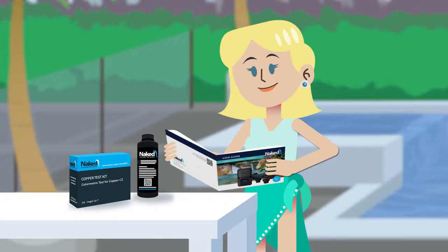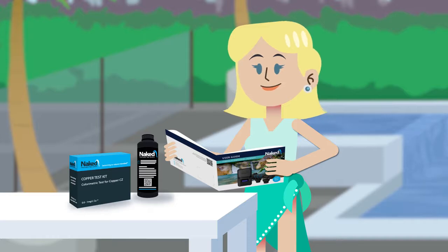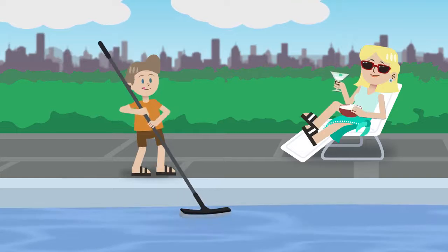Testing and managing your pool isn't that difficult, and you can always utilize the services of a pool shop. Just make sure to use the Naked test bottle from the starter pack so they understand that you have a freshwater pool that doesn't need a lot of chemicals or high salt and minerals. Over time, you'll learn to understand your pool water and equipment and have an easy-to-manage freshwater pool.